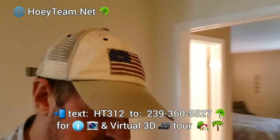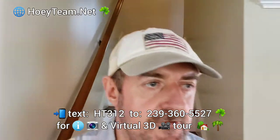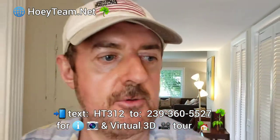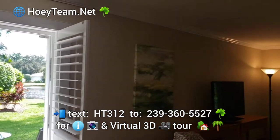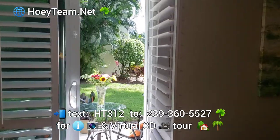Again, this one is just hitting the market, located close in, in Naples, Southwest Florida. Text HT 312 — I'll put it in on the video so you don't miss it. This is a wonderful, tastefully done unit. One thing I forgot to mention: the doors and windows are impact, which is pretty nice.